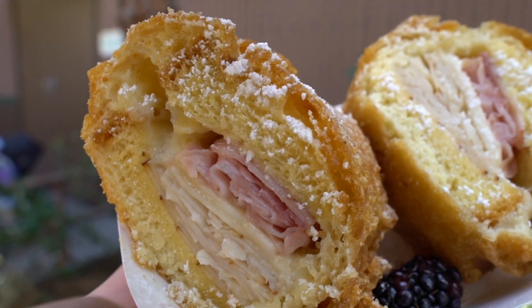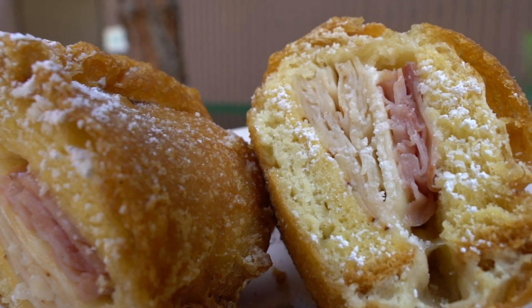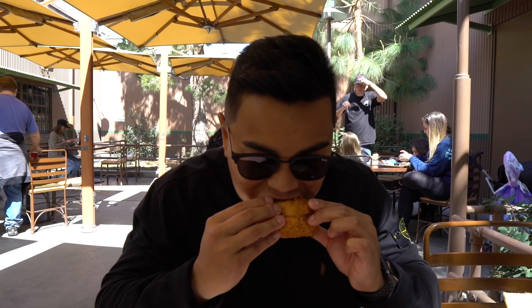It has the same batter as the corn dogs they use here. It's nice, hot, warm — it's salty, it's sweet. And the blueberry puree is crazy good. This is for sure a must at Smokejumpers Grill. Surprisingly, the blueberry puree is like the best part — you guys need it.